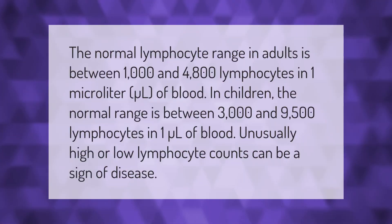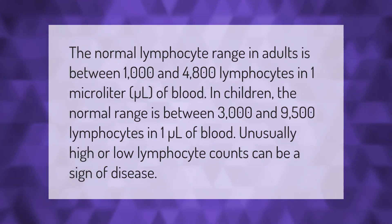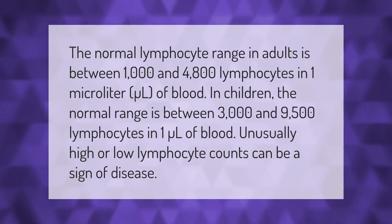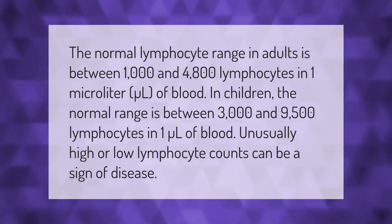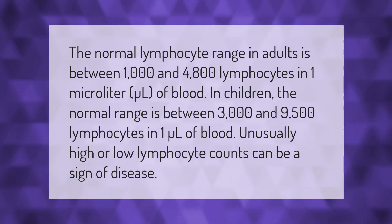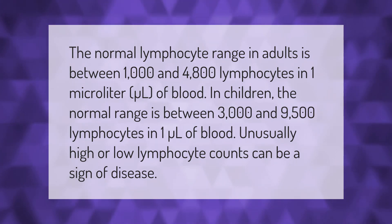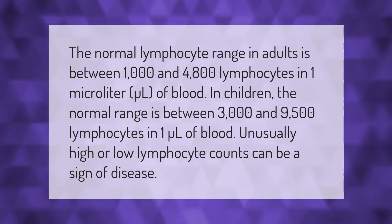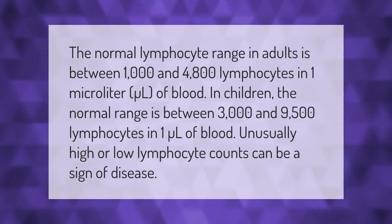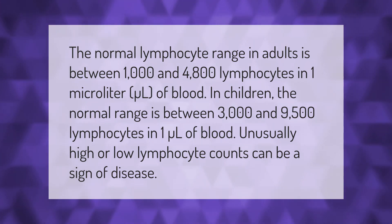The normal lymphocyte range in adults is between 1,000 and 4,800 lymphocytes in one microliter of blood. In children, the normal range is between 3,000 and 9,500 lymphocytes in one microliter of blood. Unusually high or low lymphocyte counts can be a sign of disease.